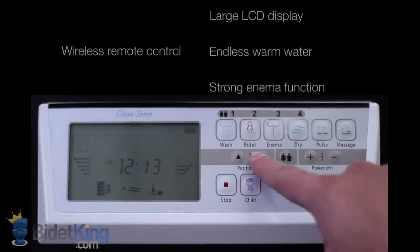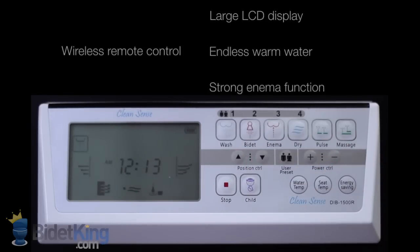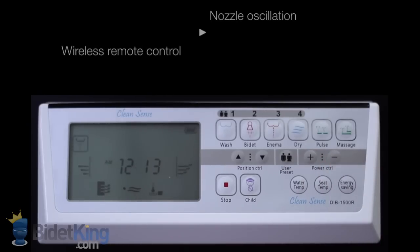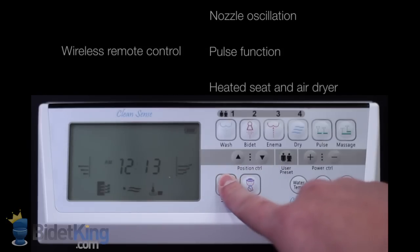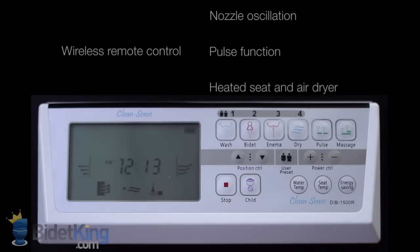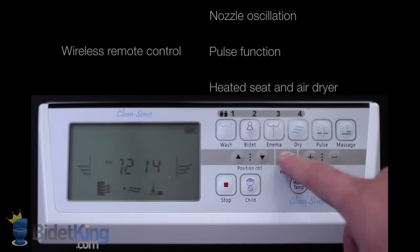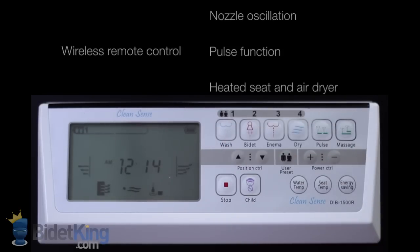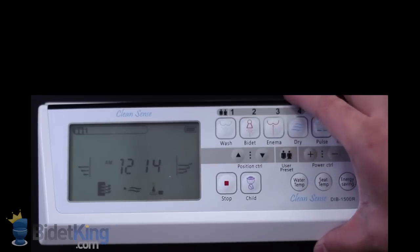These bidet seats have great water spray pressure. They offer front and rear cleansing and even have a dedicated enema function to help relieve constipation. Nozzle position, water temperature, and pressure are all fully adjustable. Nozzle oscillation and pulse spray can be activated with any of the three wash functions.